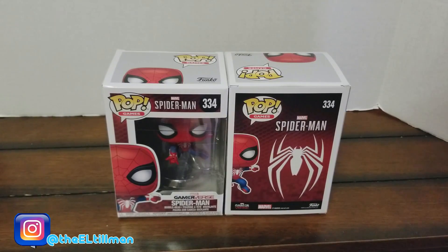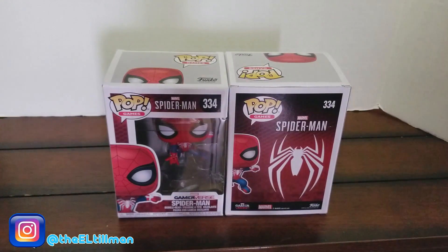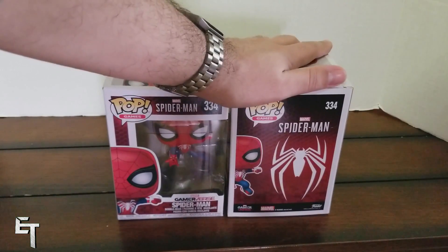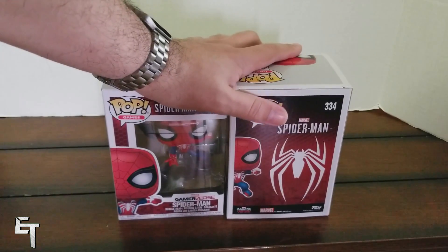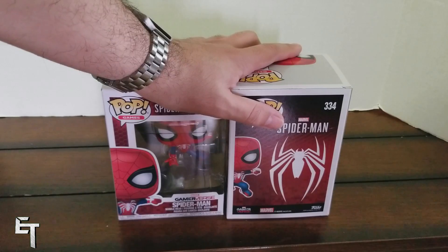If you don't already know my excitement for this game, you should if you're following this channel. Anyway, as you can see I got not one but two because I just like to collect things and I want one in mint condition in the box.